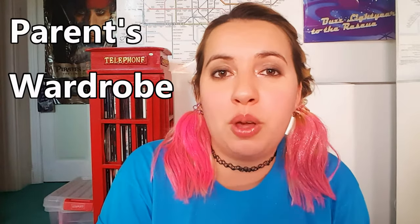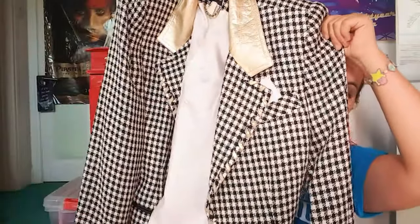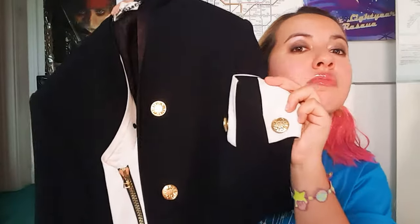Number four: your parents' wardrobe. I'm lucky because both my parents are quite stylish, so it's very easy for me to find things I like. For example, this 90s bad boy which is rad — it has a gold shiny collar and the houndstooth has rainbow sparkly bits in it. Even if you think your parents aren't super fashionable, check out what they've got. You might be surprised.